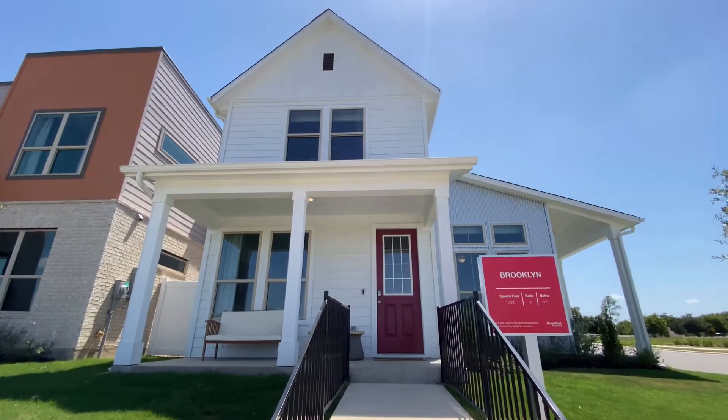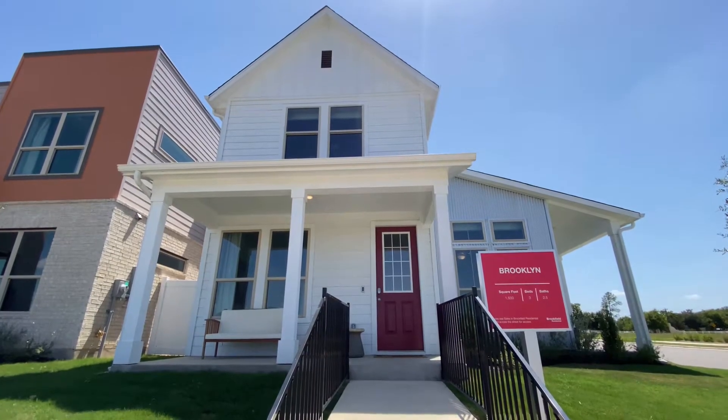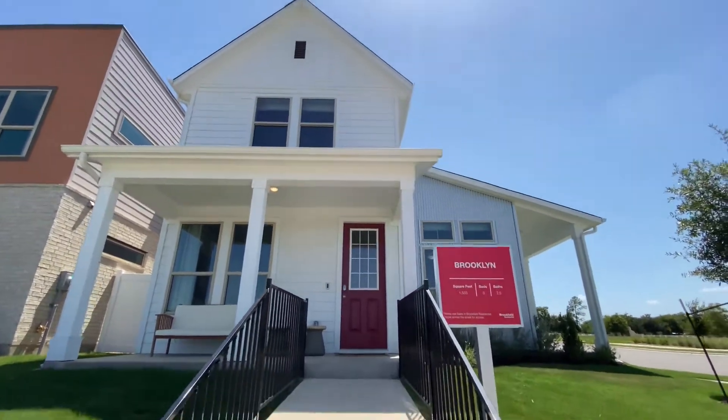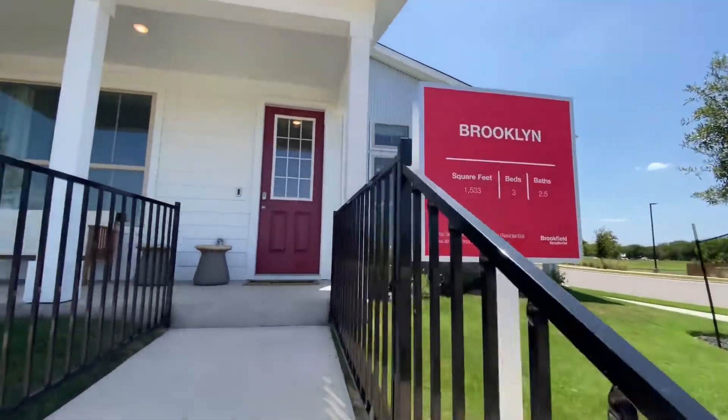Hey everyone, Meckler here. I'm over at Easton Park, a hot neighborhood in Southeast Austin. I'm over at Brookfield Residential. This is the Brooklyn plan — a nice three-bedroom, two and a half bathroom home, 1533 square feet.